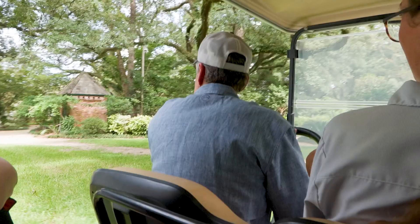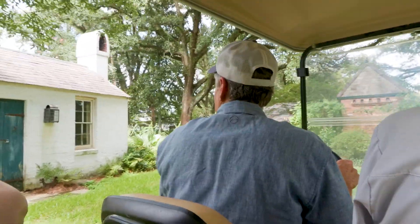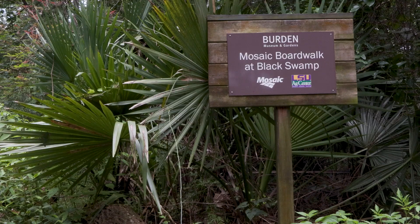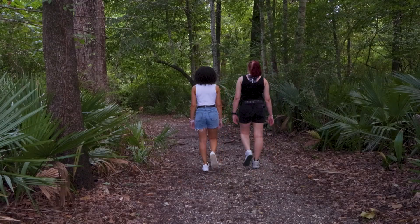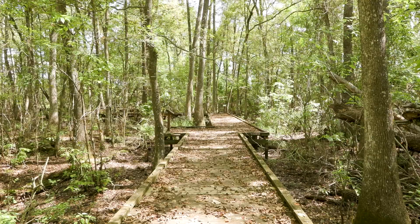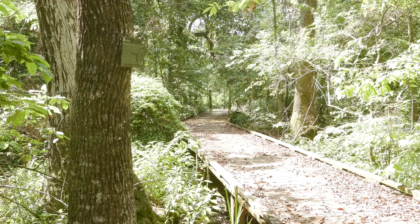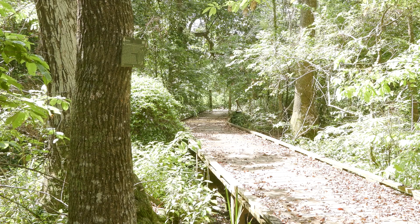Gardens aren't the only thing here. Director of the AgCenter Botanic Gardens Jeff Keeney takes us down a path through nature. We have about three miles of trail systems, and when you walk on these trails, you'll be able to see all of the different types of native trees. You'll also learn about the natural Louisiana landscape and ecosystem.